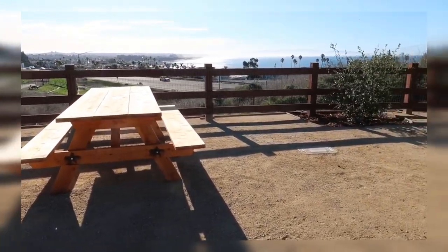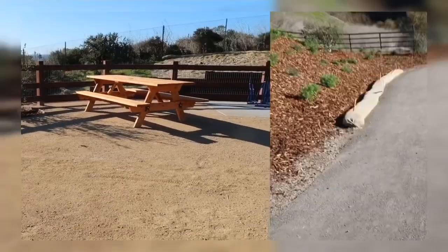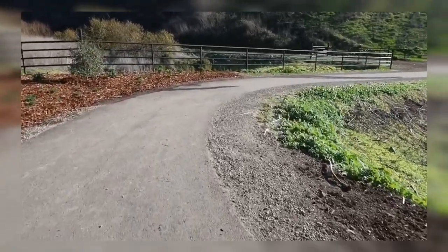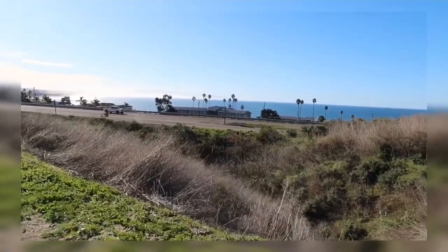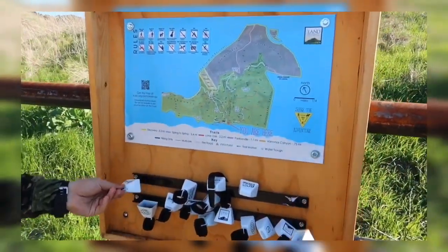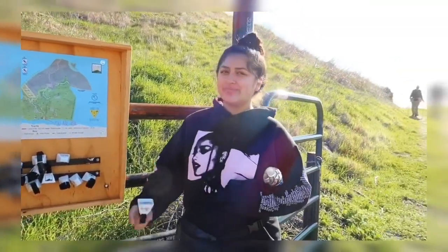You could actually bring your own lunch and have a picnic after your hike right here. We're supposed to be walking — we haven't even started our hike — and look at the views already! Beautiful.